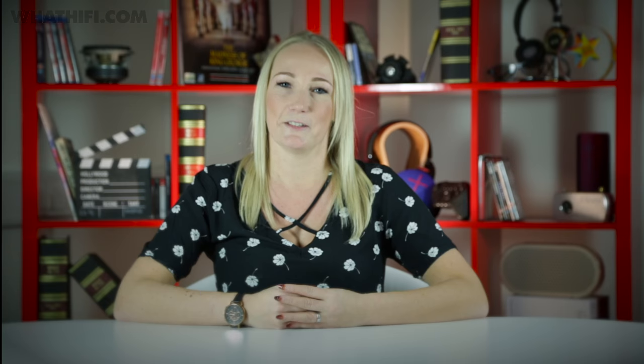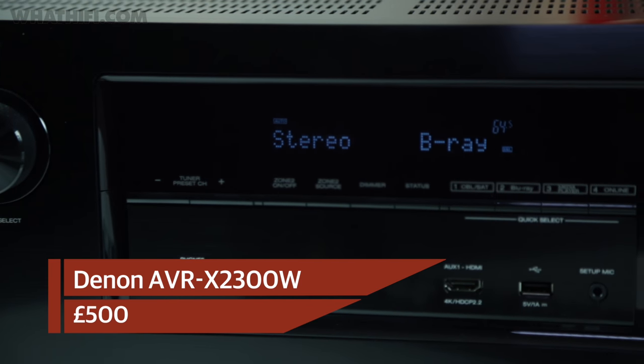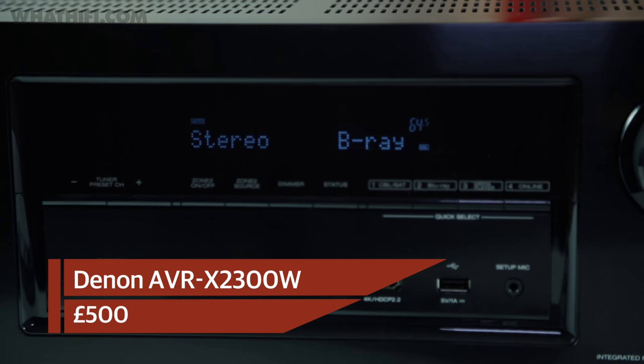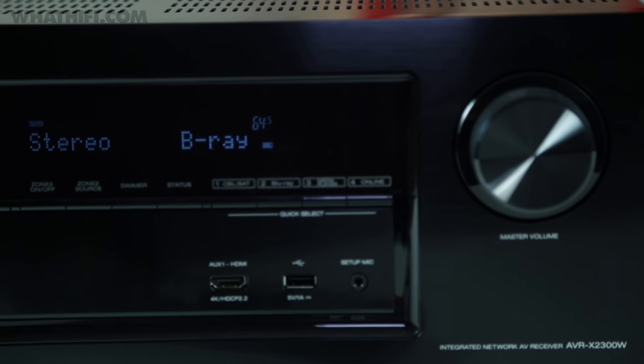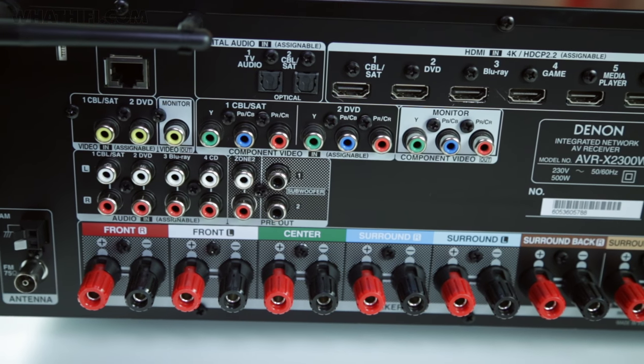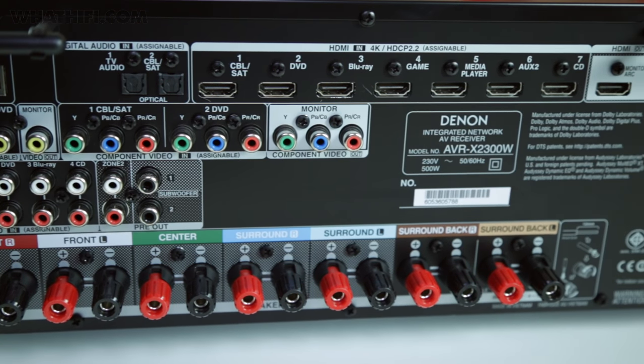You'll need to be a little careful with partnering, but get it right and these will entertain you with every listen. The £500 AV receiver market is a seriously competitive one, but Denon has shown that you don't always need a revolution to impress — especially if, like the AVR-X2300, you're able to expertly refine it while ramping up the features. Your £500 buys you a list of functionality as long as your arm, joined by a superb multi-channel performance that leaves the competition floundering.